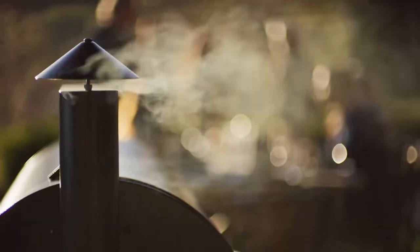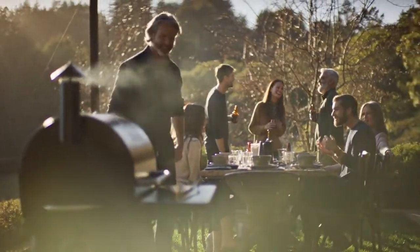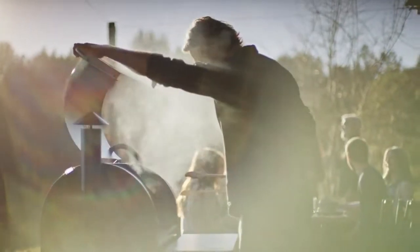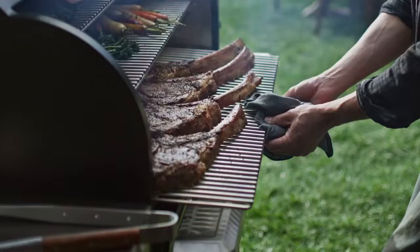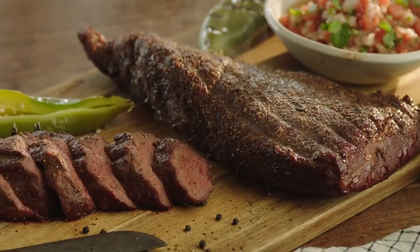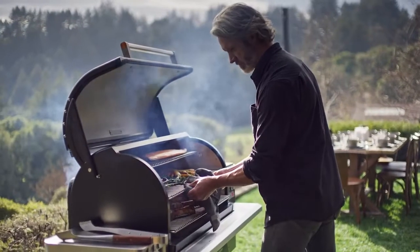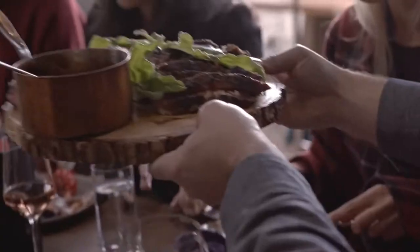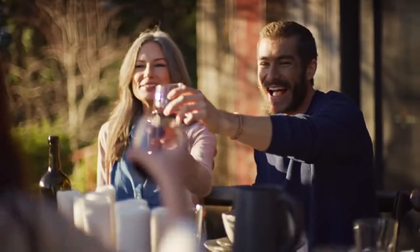What if we told you that crafting an entire wood-fired meal from start to finish was as easy as the flip of a switch? And what if that incredible food was all cooked on a grill backed by 30 years of quality craftsmanship? Once you experience Traeger's unbeatable wood-fired taste and discover how easy it is to use, you'll see why people all over the globe are choosing to stop grilling and start Traegering.